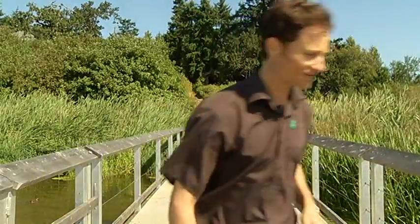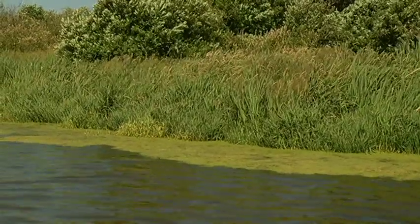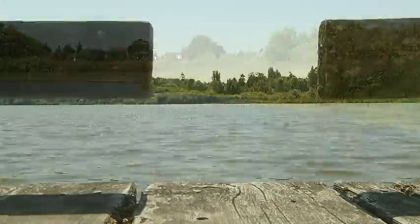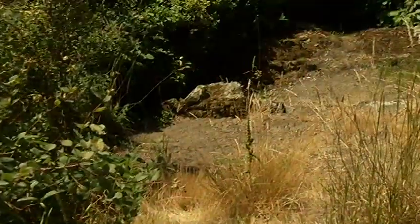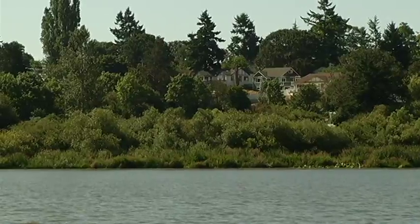We're here at Swan Lake Nature Sanctuary in Saanich looking for the endangered Western Painted Turtle. Swan Lake is one of the core habitats for this endangered species. The Vancouver Island subspecies is located all the way from Sooke to Galiano Island, and we have quite a few of the adults here in this pond that are nesting every year up by the nature house and around the private properties of this lake.